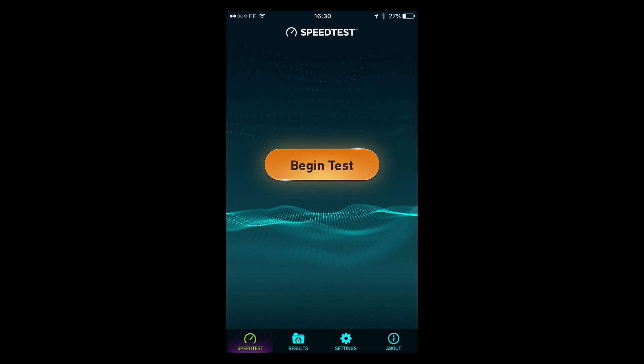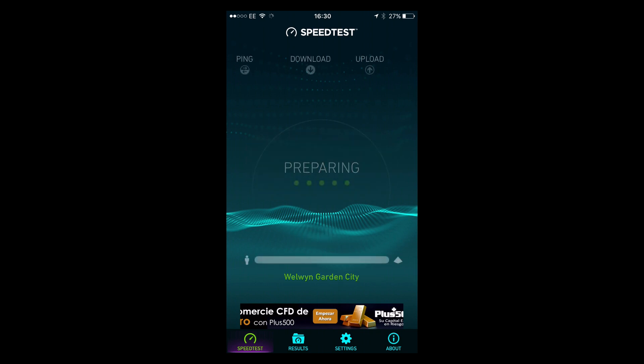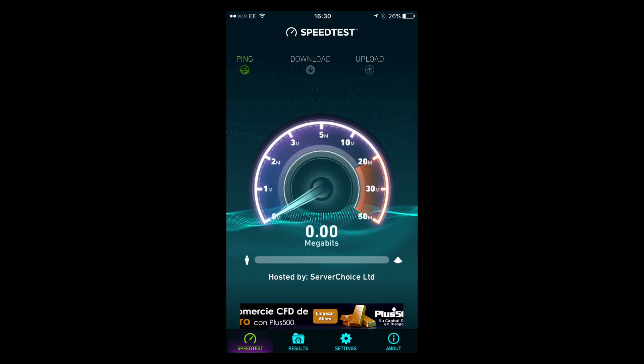This is actually running on iPhone and it allows you to test the speed of your internet connection. So we start by beginning the test. It's preparing now. First of all it will test what we call the ping. There it has pinged and now it is testing the download speed.